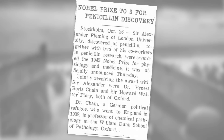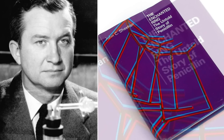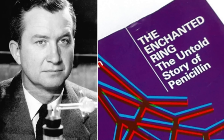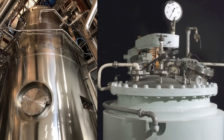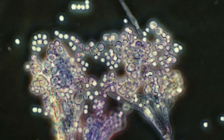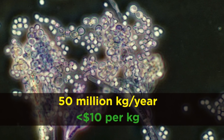A bit later, chemist John Sheehan at MIT was the first to synthesize penicillin from scratch in 1957, and he wrote a book on the new wonder drug entitled The Enchanted Ring: The Untold Story of Penicillin. Nowadays, penicillin is produced in huge amounts through the fermentation of bioengineered fungal strains, and the global output is 50 million kilograms per year, at a bulk cost below $10 per kilogram.